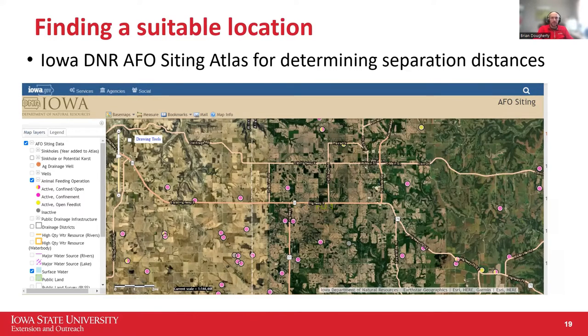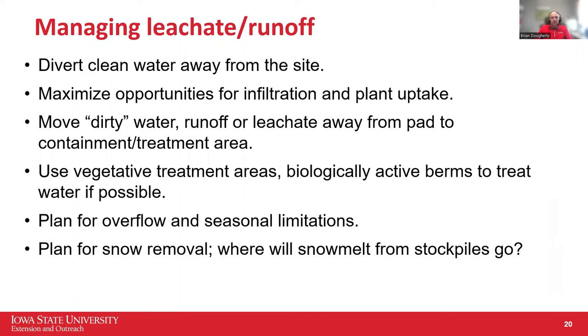Managing leachate and runoff is very important. Divert clean water away from the site and get it to infiltrate somewhere before it ends up in surface water. You don't want any contaminated water or leachate coming out of the pile and ending up in surface water — that's where you'll have water quality problems. A vegetative treatment area or berms are good to treat runoff before it gets to a waterway. Also think about seasonality — wintertime brings snow piles, and wetter periods require additional management.